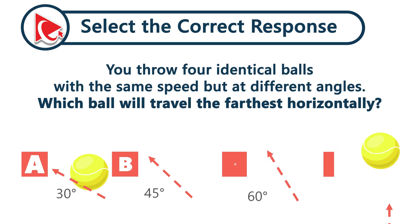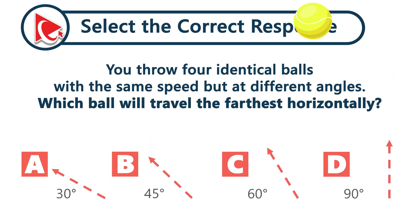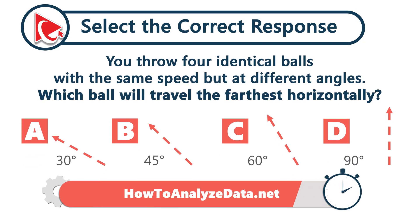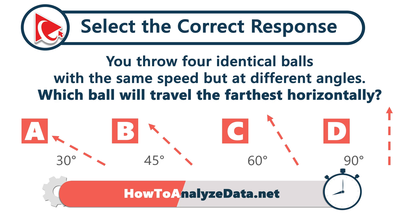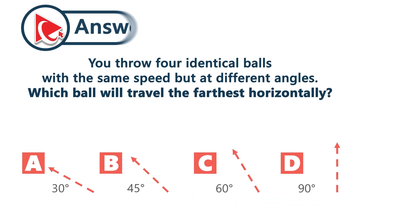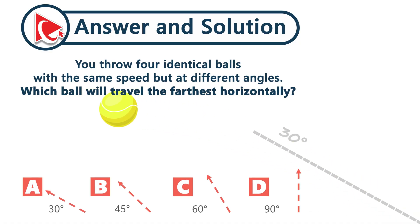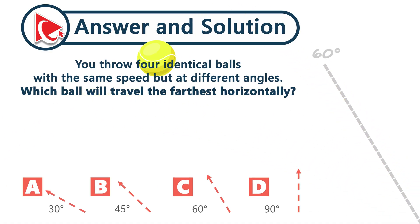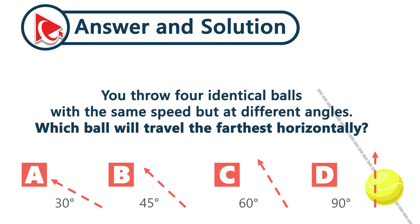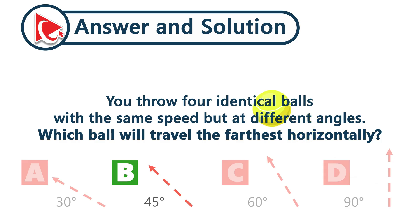You throw four identical balls with the same speed but at different angles. Which ball will travel the farthest horizontally? Thirty degrees stays low — it's fast but shallow. Sixty degrees goes high but falls back quickly. Ninety degrees just goes straight up and drops. The correct answer is choice B: forty-five degrees, which balances height and distance, giving the longest flight across the field.